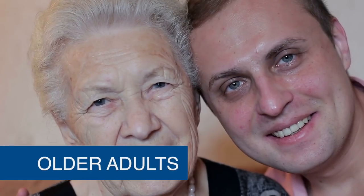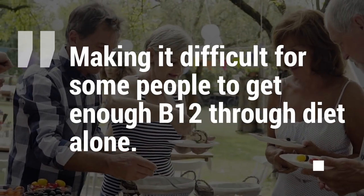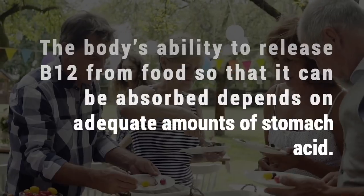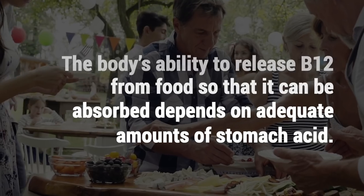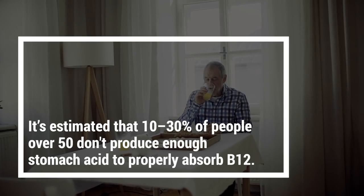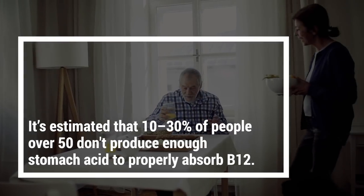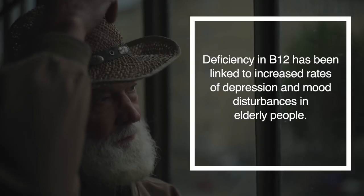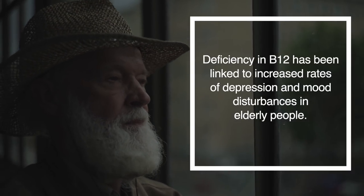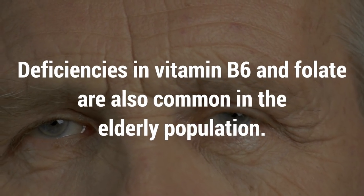Also, as you age, your ability to absorb vitamin B12 decreases and your appetite declines, making it difficult for some people to get enough B12 through diet alone. The body's ability to release B12 from food so that it can be absorbed depends on adequate amounts of stomach acid. However, it's estimated that 10 to 30 percent of people over 50 don't produce enough stomach acid to properly absorb B12. Deficiency in B12 has been linked to increased rates of depression and mood disturbances in elderly people. Deficiencies in B6 and folate are also common in the elderly population.